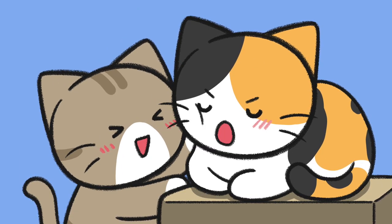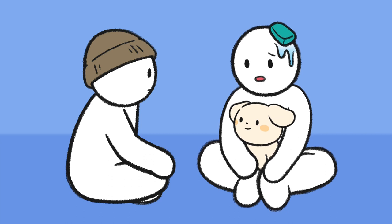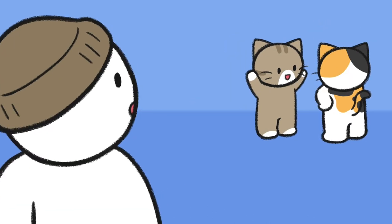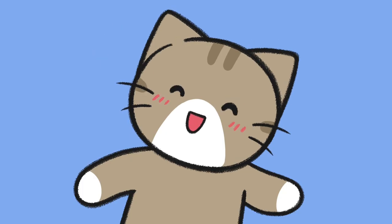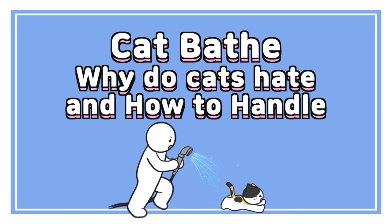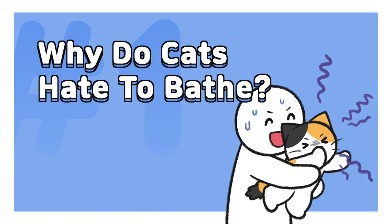I can't be happy now. To be the cat is so difficult, right? Cat Bath: Why do cats hate bathing and how to handle it?